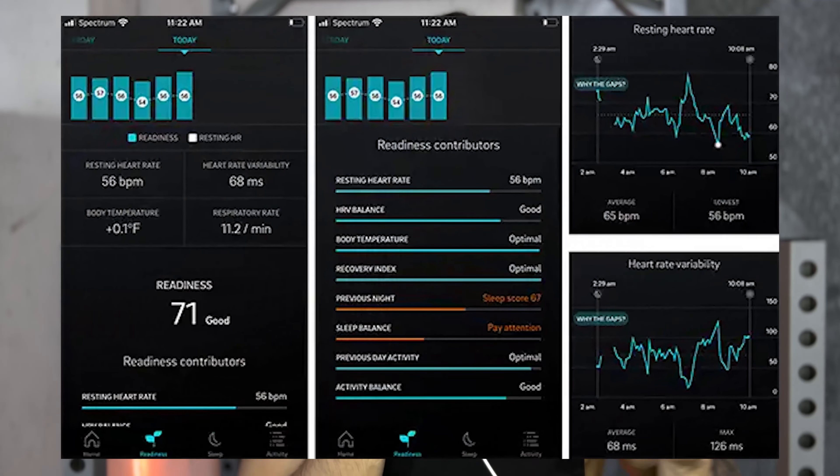The Oura Ring is a wearable device, a wearable ring, which is pretty much tracking your activity and sleep. The Oura Ring's metrics for sleep are proven to be the closest to an actual clinical sleep test. This is why many people use the Oura Ring to track their sleep, and this is why my clients do as well.